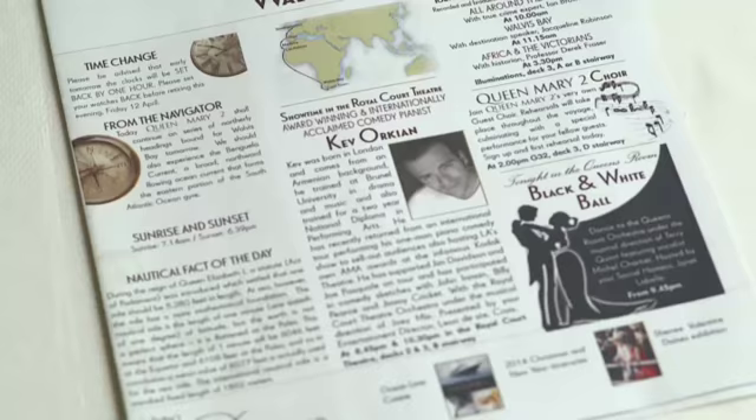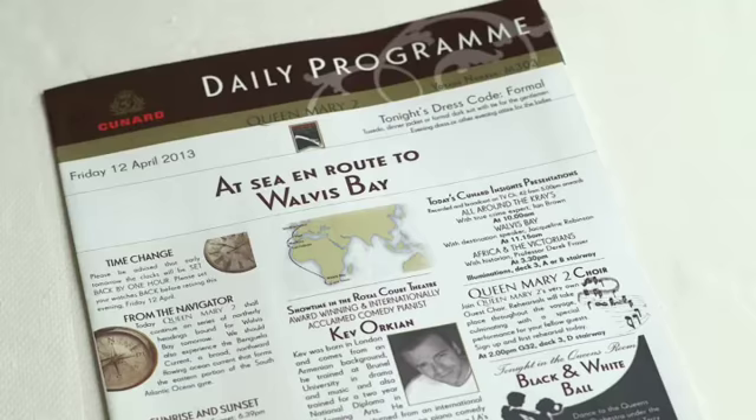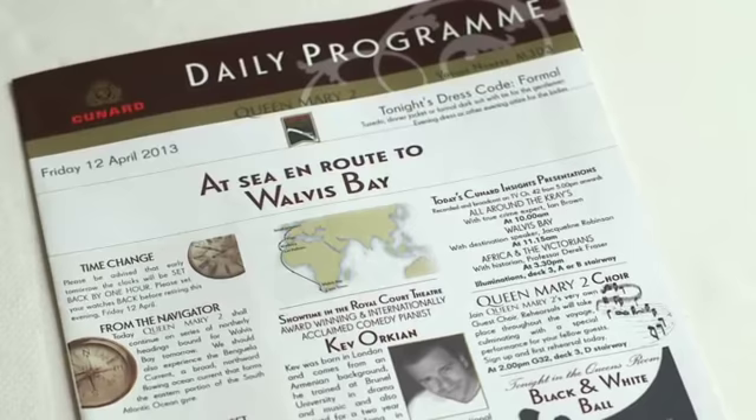Ladies, please keep your keycard away from any magnetic clasps in your handbag. For information about what's happening on board, the daily program delivered to you each evening should be your first port of call. It lists all the following day's activities, opening and closing times, upcoming port information, key highlights, and dress codes. I like to read it before bed so I don't miss out on anything the following day, and I find it's handy to carry as a reminder.